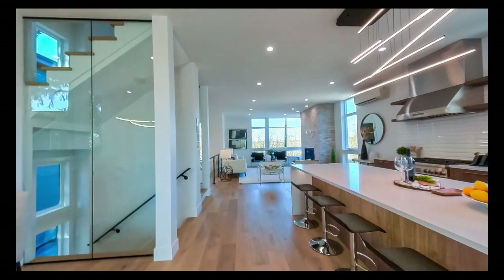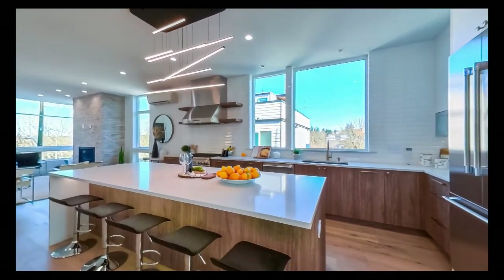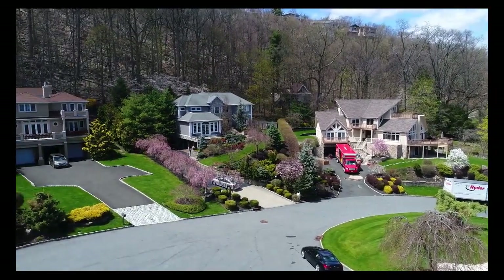Tip 8: Make videos of your home. Go through each room and get a wide-angle shot of it. Also use an aerial shot with a drone to show off how the surrounding area looks.